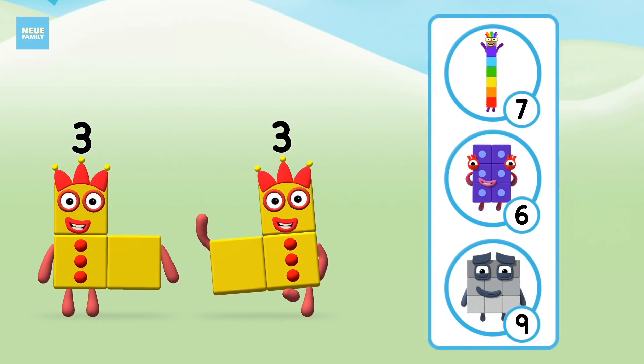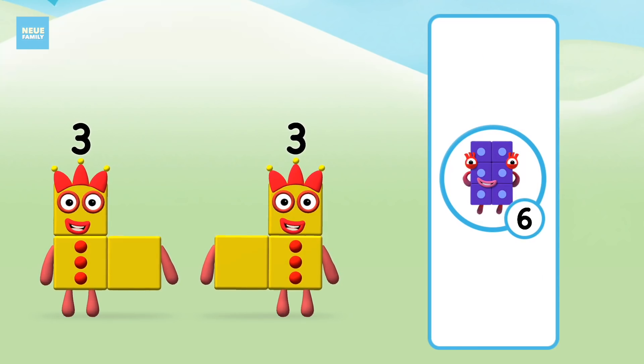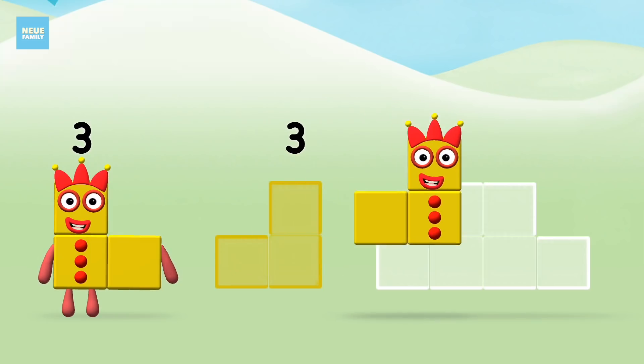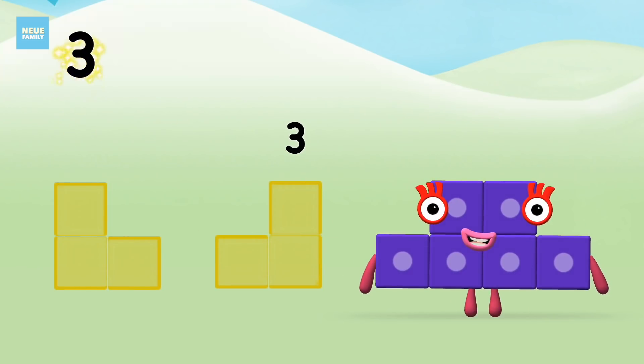Which number block do you think adding three and three will equal? Correct! You chose the right answer! Now add the number blocks together. Three plus three equals six.